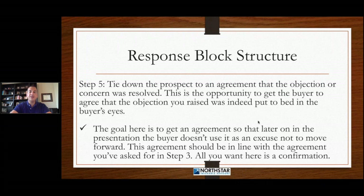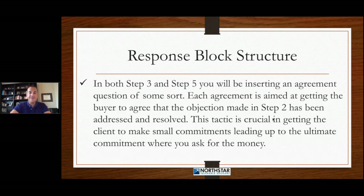This is the opportunity to get the buyer to agree that the objection you raised was indeed put to bed in the buyer's eyes. The goal here is to get an agreement so that later on in the presentation, the buyer doesn't use it as an excuse not to move forward. This agreement should be in line with the agreement you asked for in step three. All you want to do here is get confirmation — you're going to try to get two confirmations: one in step three, and then really drive it home in step five.